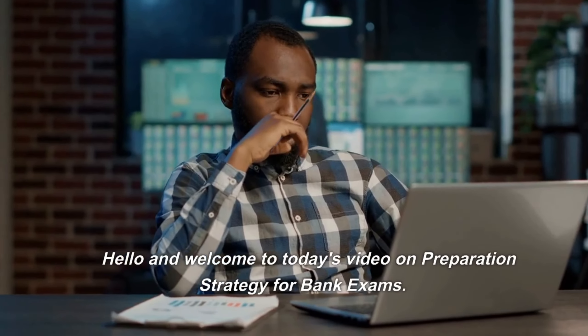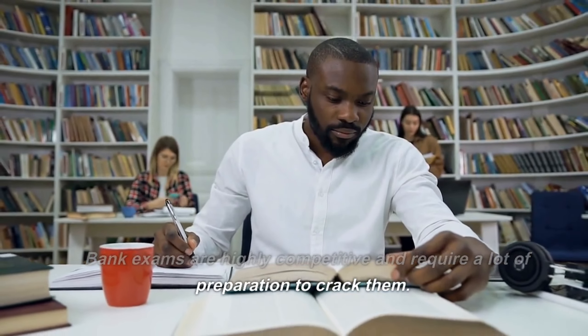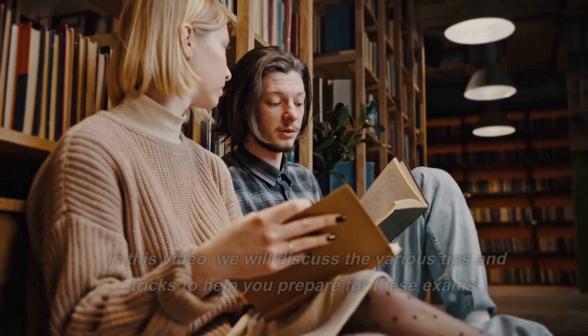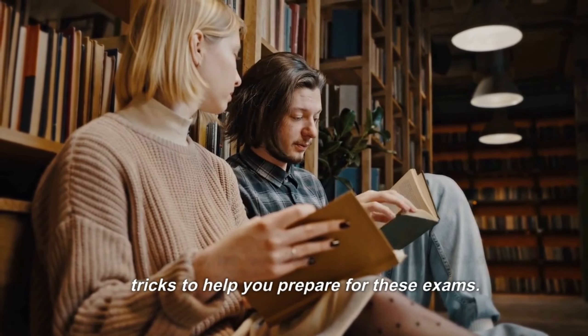Hello and welcome to today's video on preparation strategy for bank exams. Bank exams are highly competitive and require a lot of preparation to crack them. In this video, we will discuss the various tips and tricks to help you prepare for these exams.